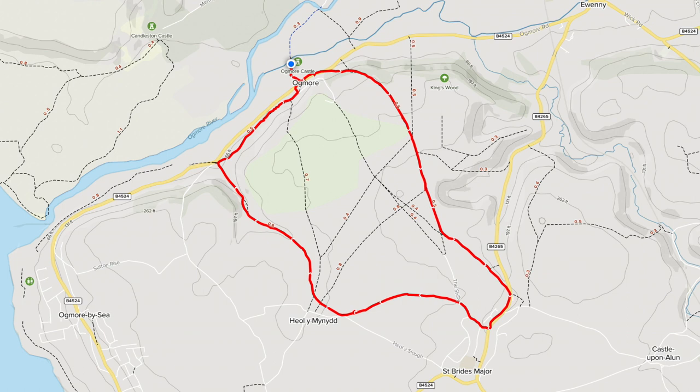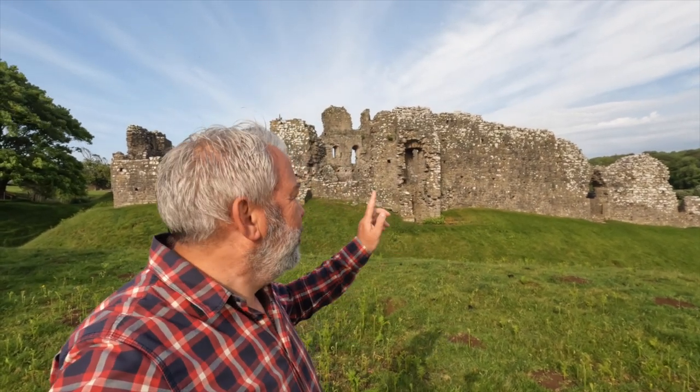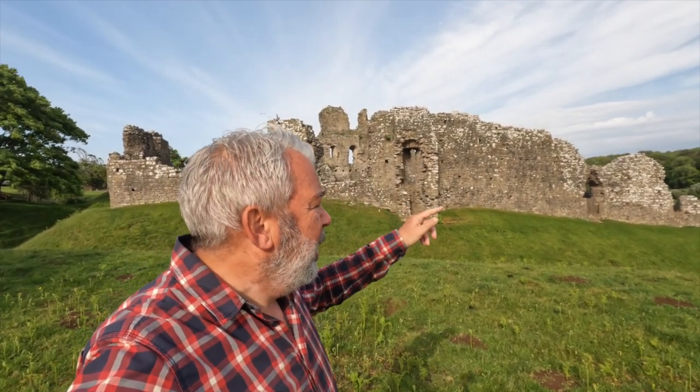The weather's all over the place today — sun, clouds, wind, rain — it's Wales, what do you expect? Anyway, the starting point. As I mentioned, I'm starting here at Ogmore Castle. I'll put the links to the starting point and a link to the map in the description below.